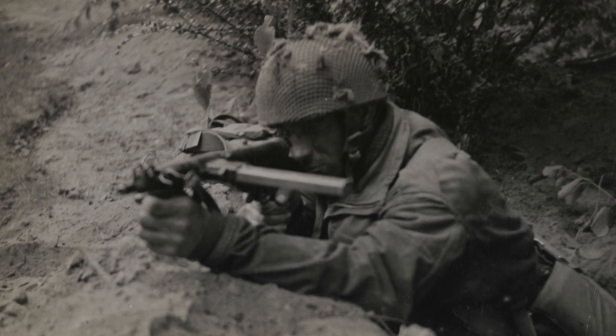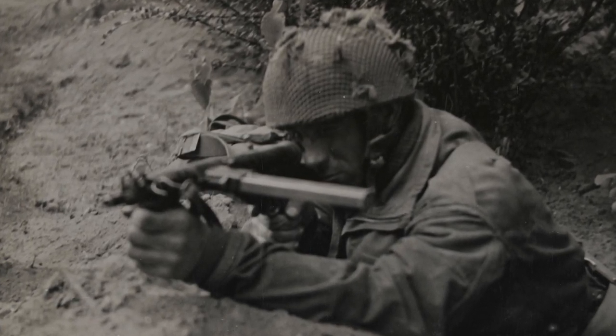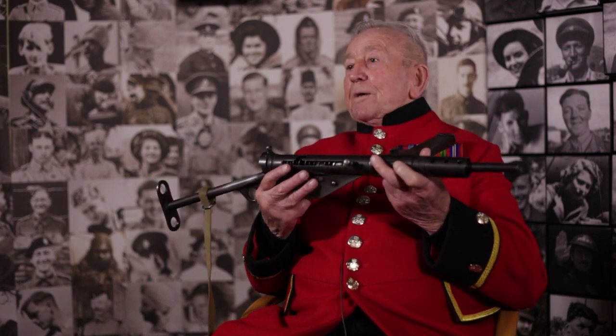Was it a reliable weapon? For what it was used for, yes, close quarter. It was not a reliable weapon for distance, because any automatic instrument or gun, if you don't stabilize it, get it solid, it would jump about because of the action.